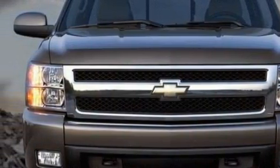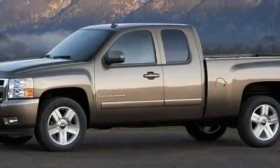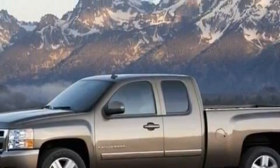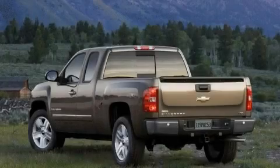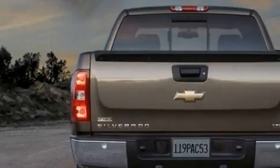Among the many superb features on this Chevrolet there are: a remote start feature, cruise control, a 6-speaker audio system, a 4-speaker stereo system, a low-tire pressure indicator, and OnStar. It's easy to see why this vehicle is an excellent choice.